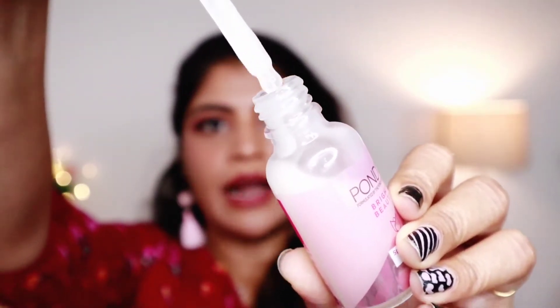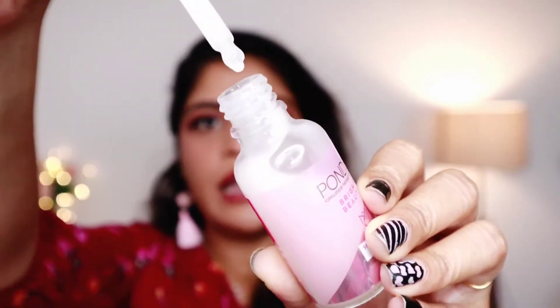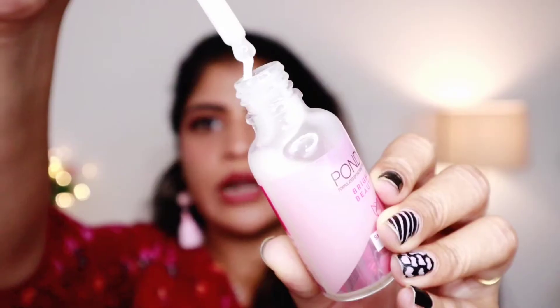This serum has a thick consistency. It is not extremely thick, but you can feel it absorb into the skin a little bit. There is a slight tackiness to it.